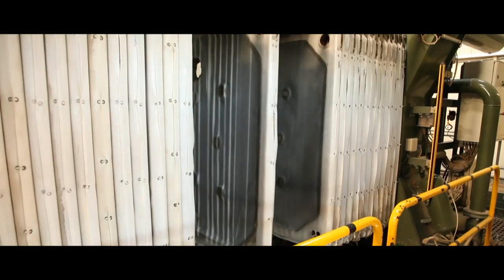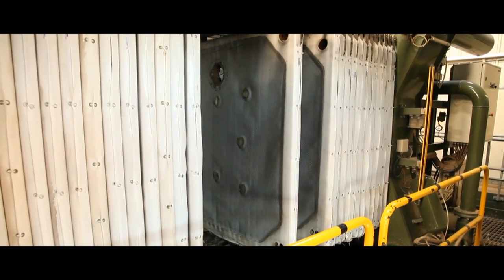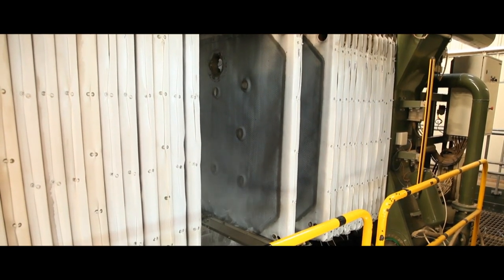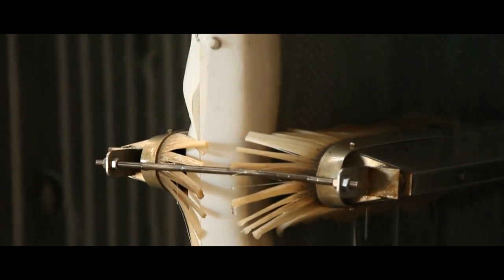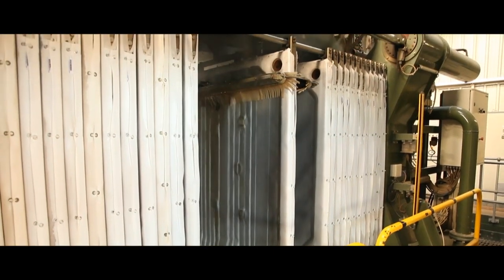Our filter press, the largest in the UK, removes the excess water and produces an aggregate which has excellent water-permeable qualities, currently used for landfill capping. All water that is used is filtered and returned to the process for continual use. The clean graded aggregates are dropped into bays for distribution.